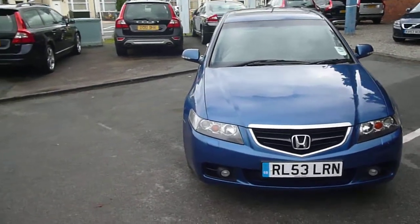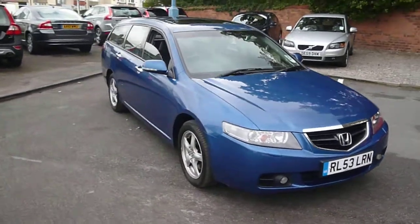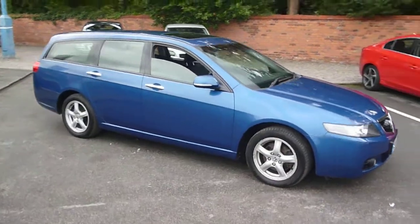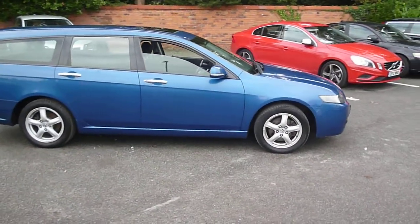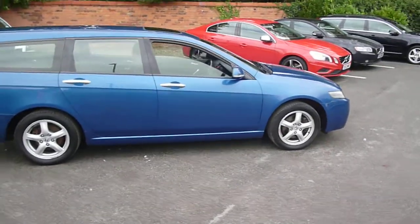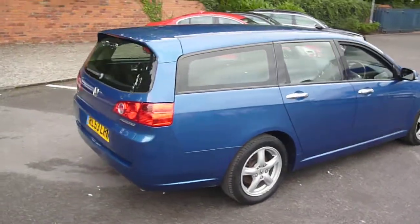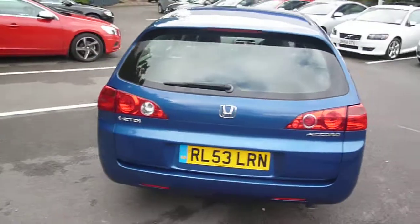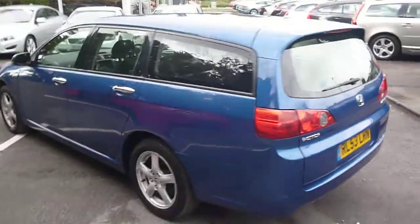Honda Accord CTDI Tourer, located here at Rybrook Volvo Chester, registered RL53 LRN, registered in January of 2004, finished in blue metallic with black leather and just over a hundred and fourteen and a half thousand miles.